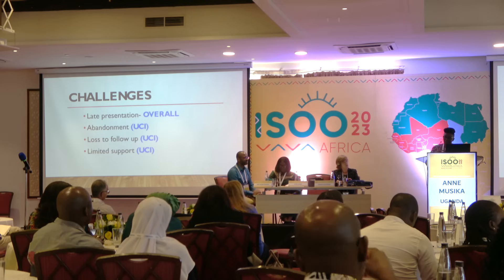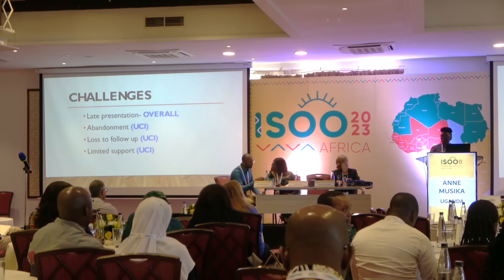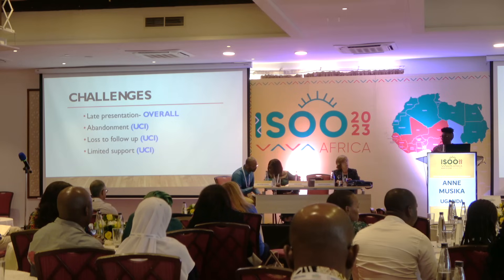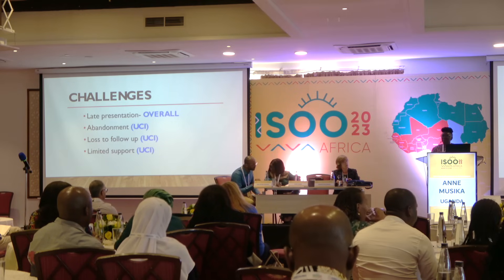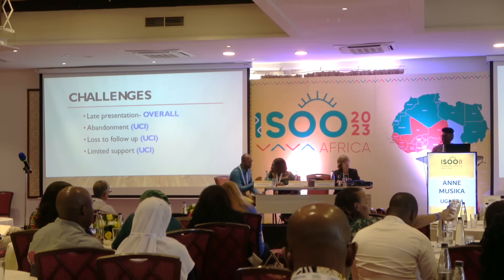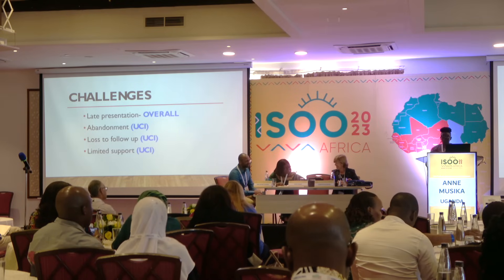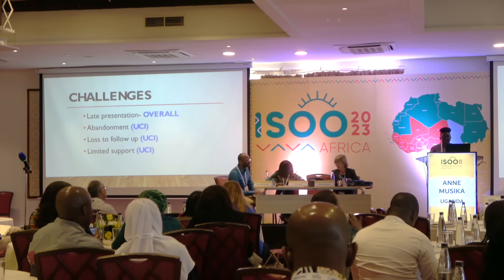Social support from family is still a challenge. Some patients did not return because relatives discouraged them, saying things like 'why are you going there' or 'how can the child's eye be removed.' Some fathers abandon the family, thinking the condition is a taboo or something abnormal. This lack of social support remains a big challenge.